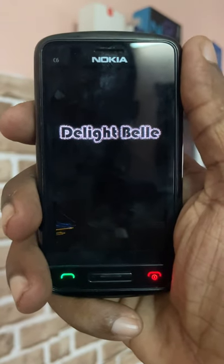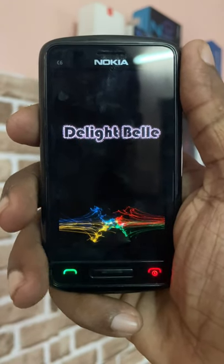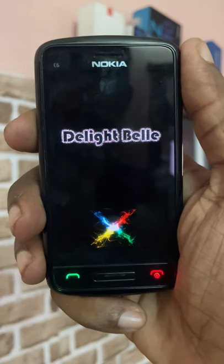The C6-01 comes with several display upgrades. First of all, the display features an AMOLED capacitive touchscreen, Corning Gorilla Glass, and a Clear Black Display. The 3.2-inch phone has a well-built design overall.